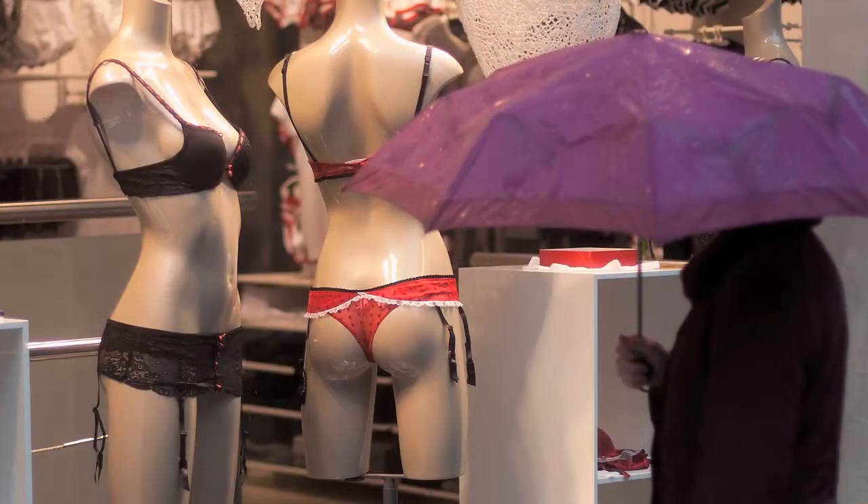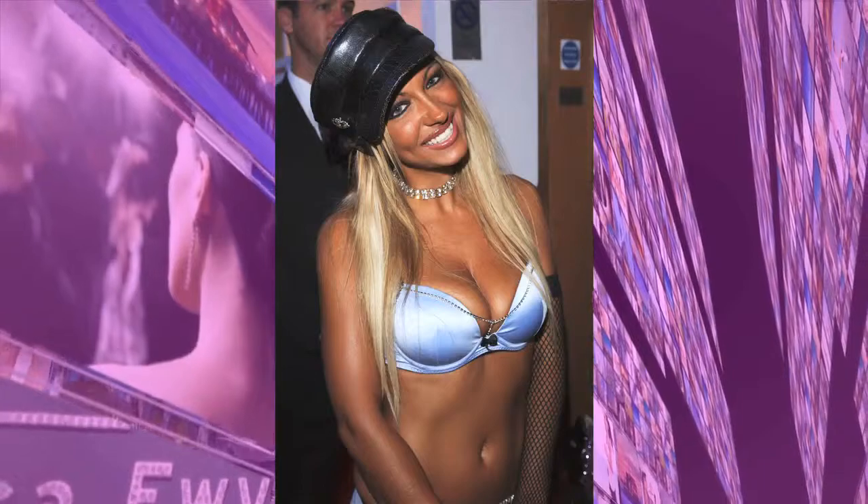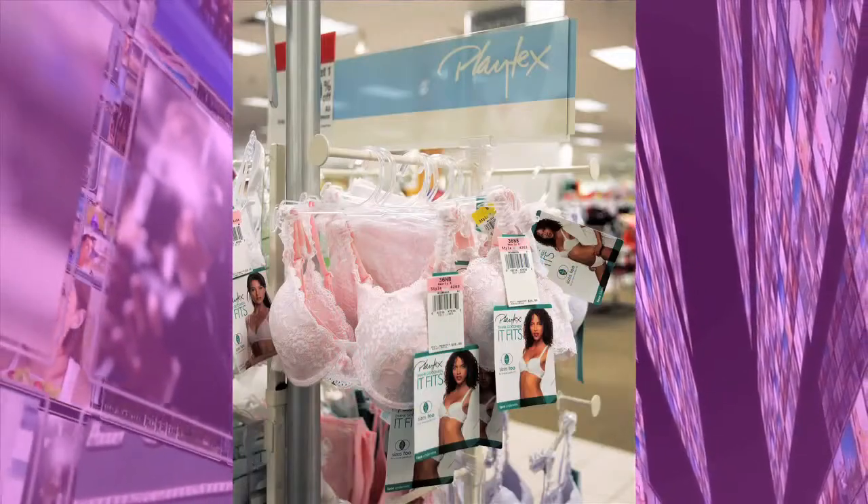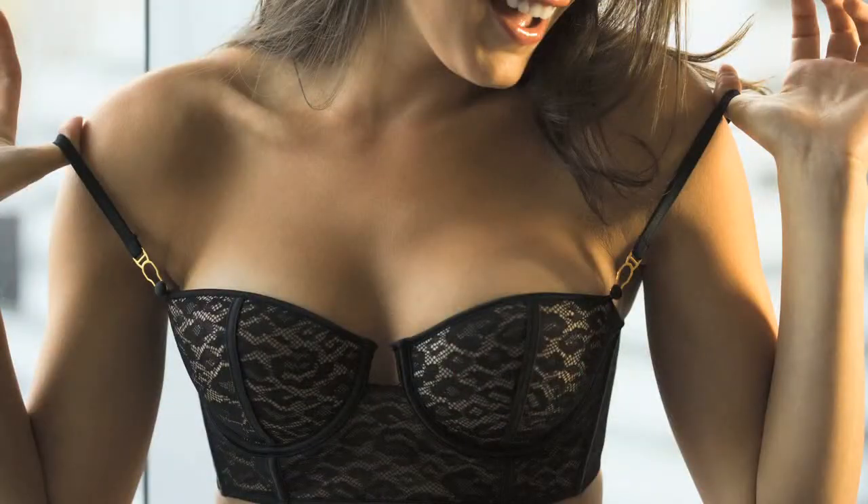I did a little research on the topic and found several sources in LA that are masters at making your boobs look their best. First, here's how to tell if your bra doesn't fit: your boobs spill out at the top, your cup needs to be stuffed, or you want to rip it off at the end of the day or sooner.